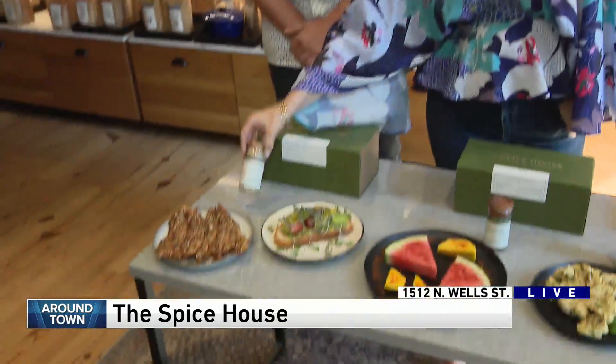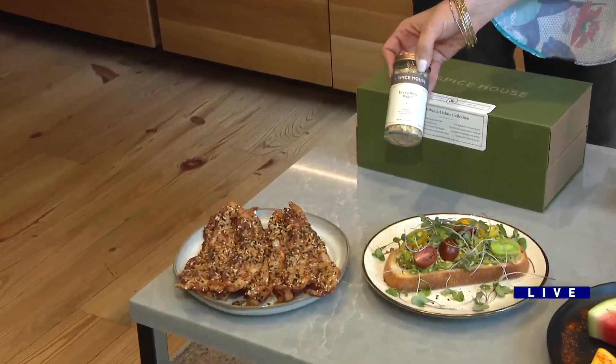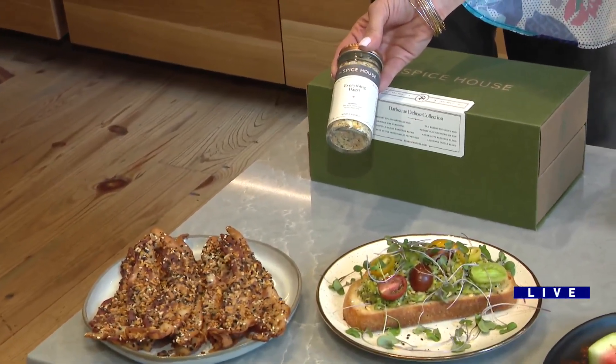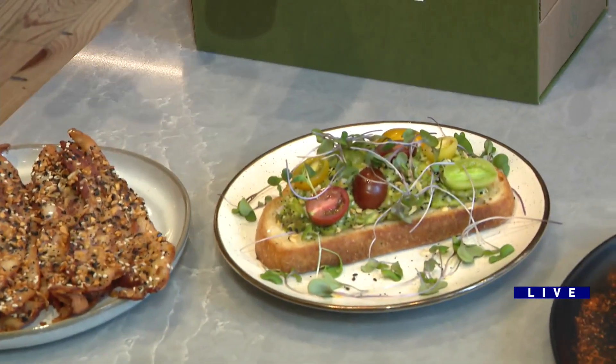My friends swear by this everything bagel seasoning, and you've put it on bacon and avocado toast. Anna, that's your challenge this year — eat more spices for breakfast. So this is where we're going: beautiful avocado toast, everything bacon. It also makes a great BLT.